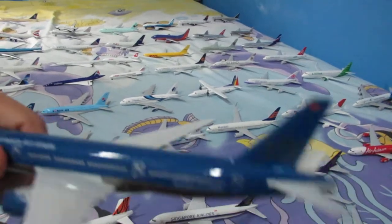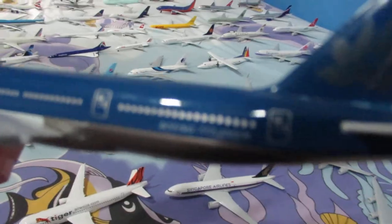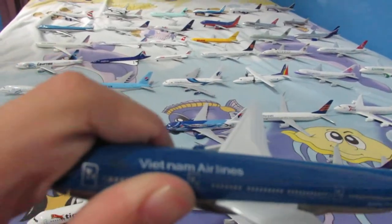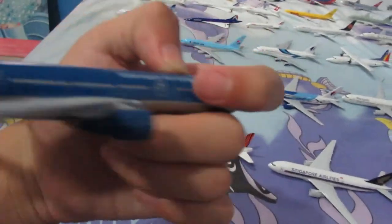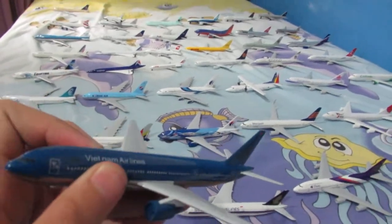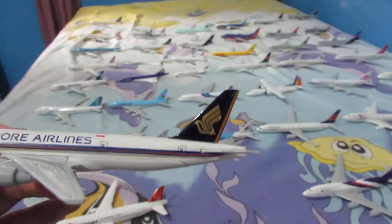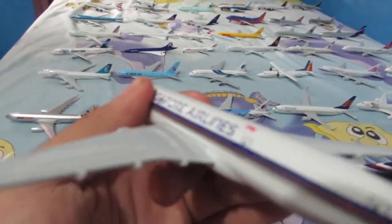We're down here with the Vietnam Airlines Boeing 777-200ER. This plane was from my friend's dad, who is also an aviation engineer. And over here we have a Singapore Airlines Boeing 777-200, I guess — my dad bought this one from the last time he went to KL.